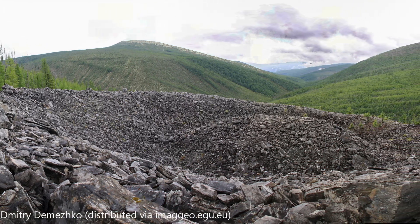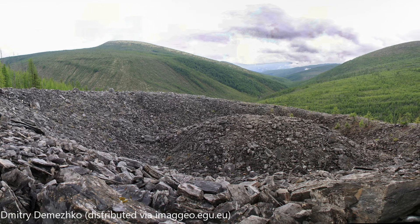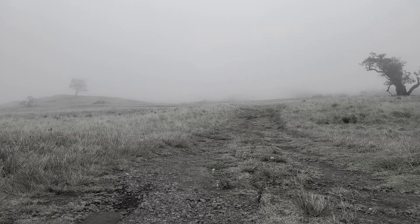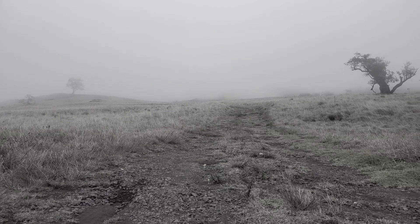However, these are still theories, and not complete confirmation on how the Potomsky Crater formed. So for now, it still remains somewhat of a mystery until more expeditions carry out research in this remote area of Russia.